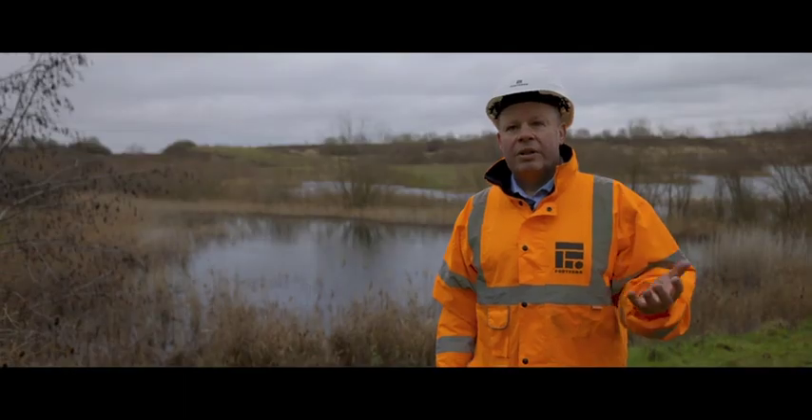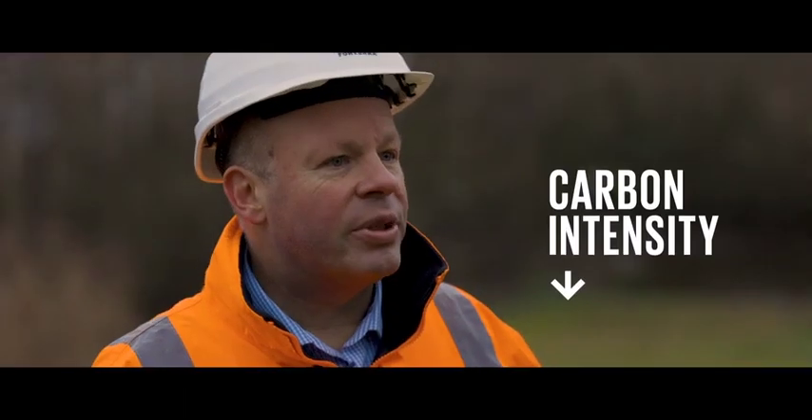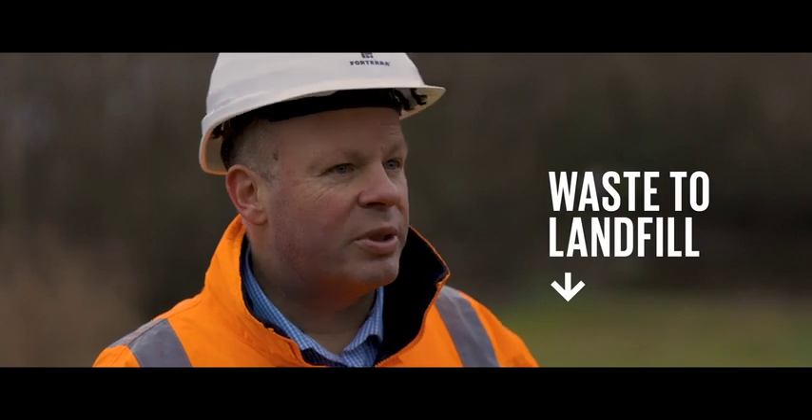Top of the list at the moment is plastic. We need and are working on reducing the amount of plastic packaging that we use. It's these commitments that have helped us over the last few years reduce our carbon intensity, reduce the amount of mains water that we use, and significantly reduce the amount of waste that we put to landfill.